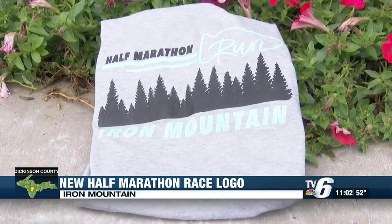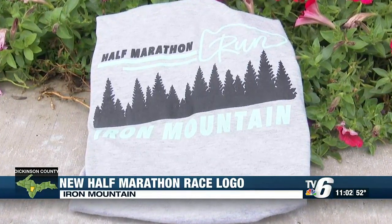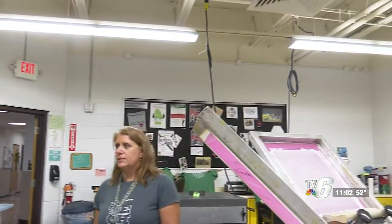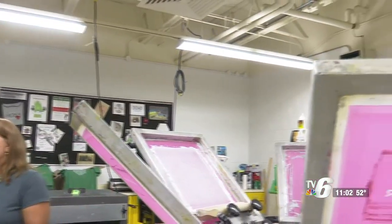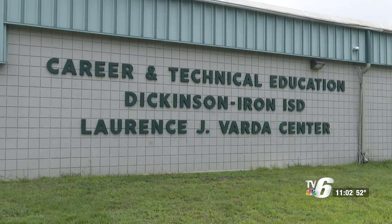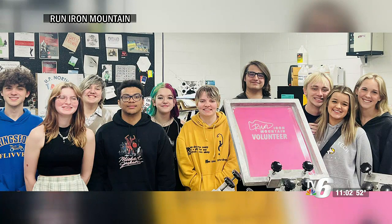This is the new logo Paige Zabota designed for the Run Iron Mountain Half Marathon. She was a student in Rebecca Freitas' Communications and Graphic Design class at the Dickinson Iron ISD Tech Center last year. Zabota says it took less than an hour to put together a winning design for race director Sarah Percolosi.